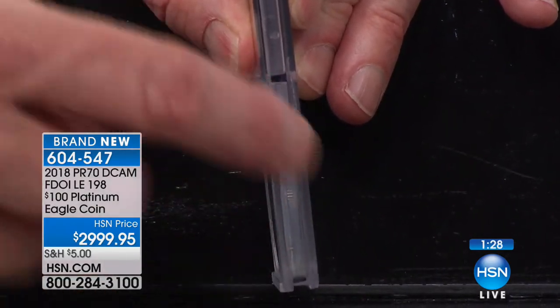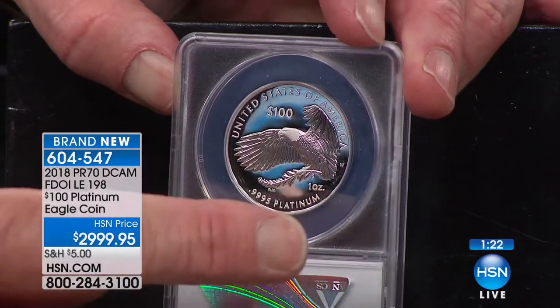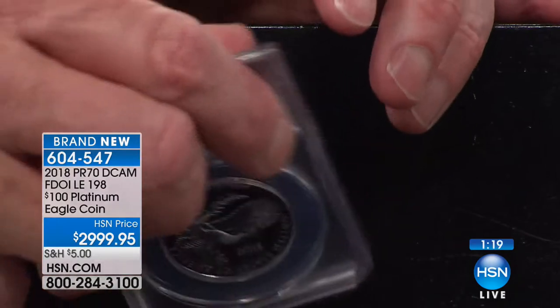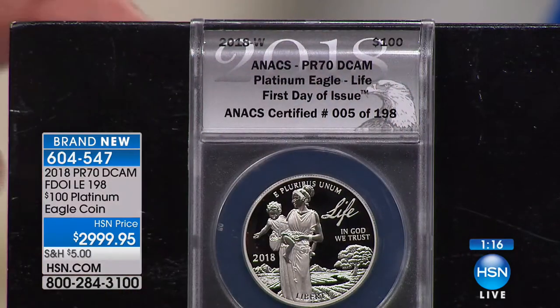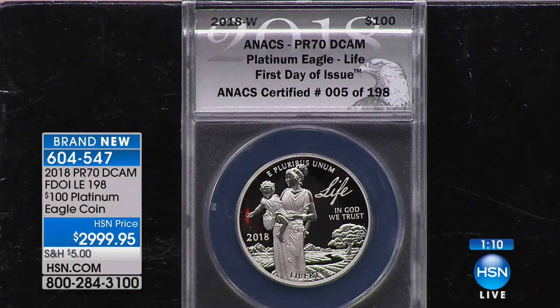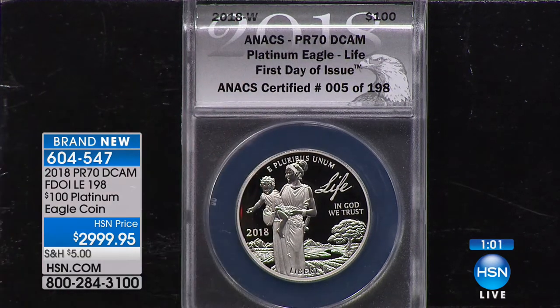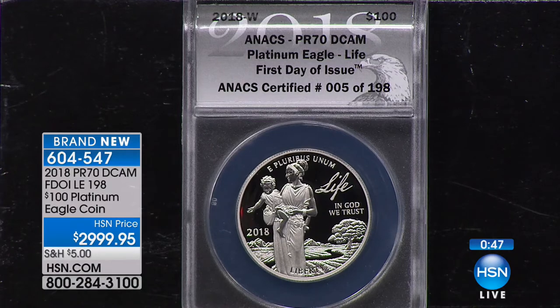The big part of the collectability is that this 'Life' design is a one-year-only design. The government has never done a three-year series like this in any of the gold eagles, platinum eagles, palladium, or anything like that — so this is a brand new thing in an extraordinary limited edition. Only 198 in the entire limited edition. And you can't collect them all if you don't collect the first one. In 2019 they will change to Liberty, the second version, and in 2020 Happiness will be the third — all done in pure solid platinum.